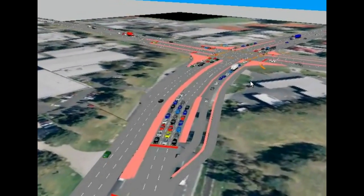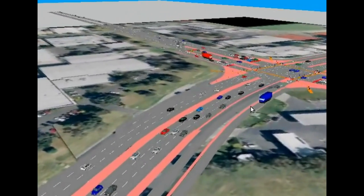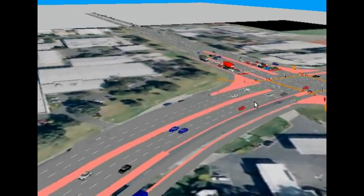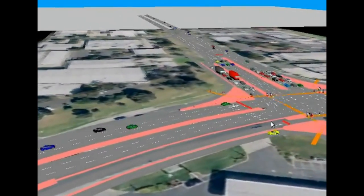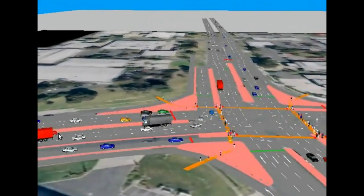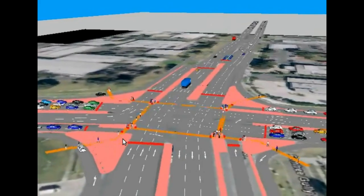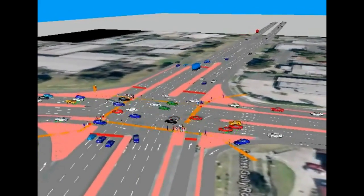See the left turn bypass. There is one double right turn. Pedestrians cross multiple carriageways.